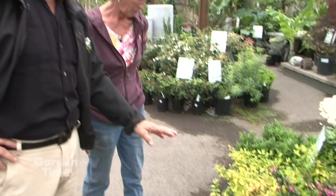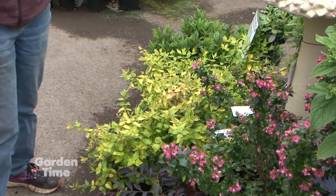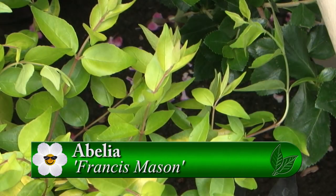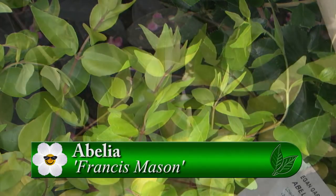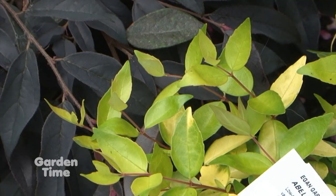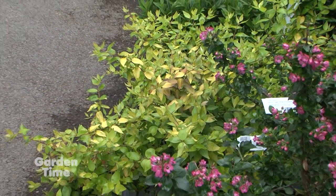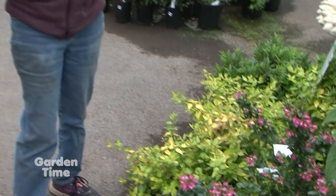This lime green foliage is stunning — that is Abelia. That's one of those still to come on the blooms, but while you're waiting for the flowers it's got gorgeous foliage, and it keeps most of its foliage most of the winter. It's one of those bee-friendly plants — you see them in bloom and the bees are just swarming to it. They have a very long bloom season, starting in mid to late summer and going way through the fall.